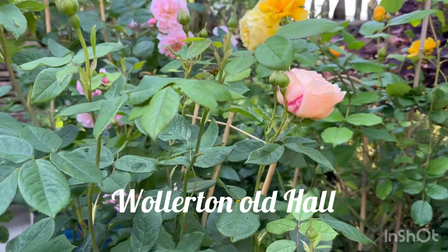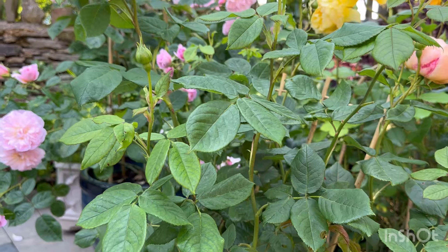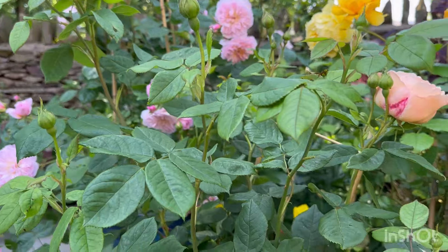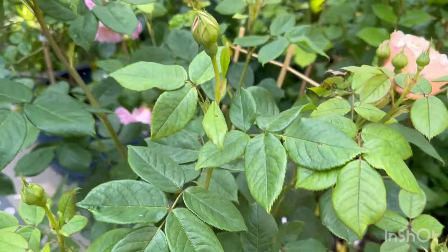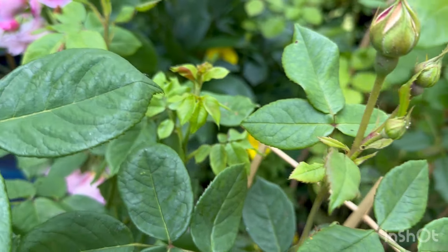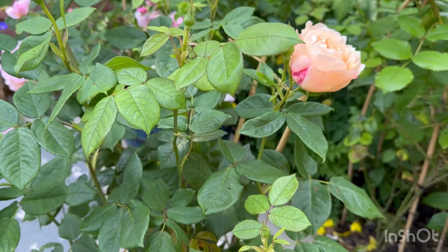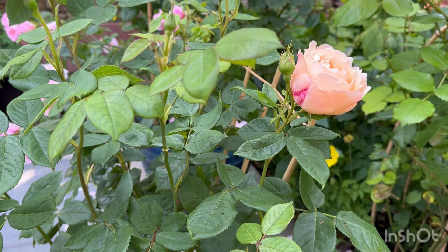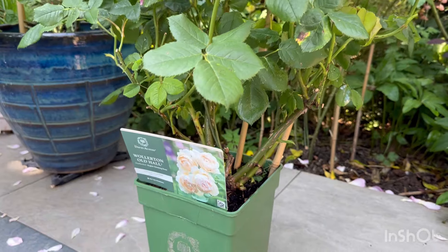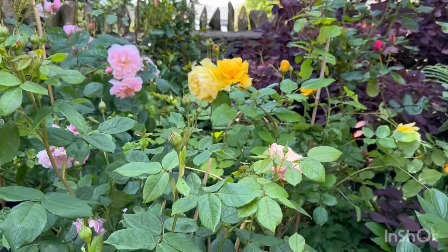This is Wollerton Old Hall. I visited David Austin garden last week and walked away empty-handed, and when I came back I really regretted not buying one. The next day my sister bought me one and I'm absolutely overjoyed by this rose. The scent is — oh my goodness — super super strong, and this is the reason I went and got another one. I'm going to find a really nice spot for it.